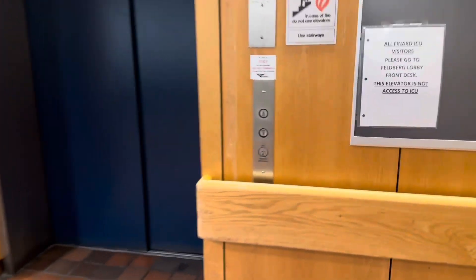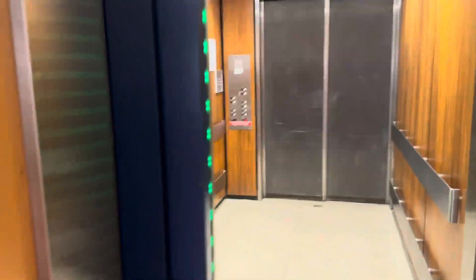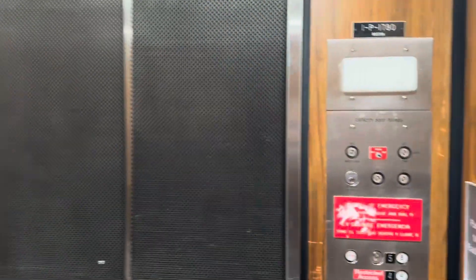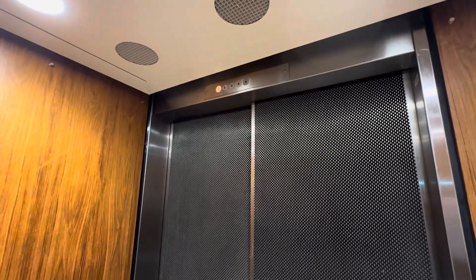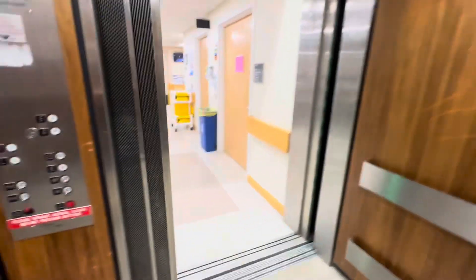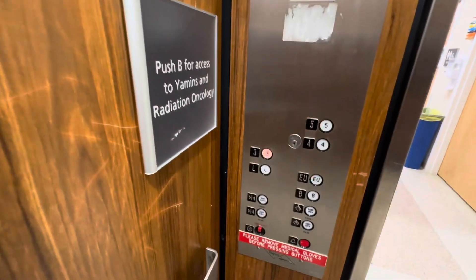This is the Finard elevator here at the Beth Israel Campus Center in Boston. We have pain. So let's go down to the basement. Let's go to three.